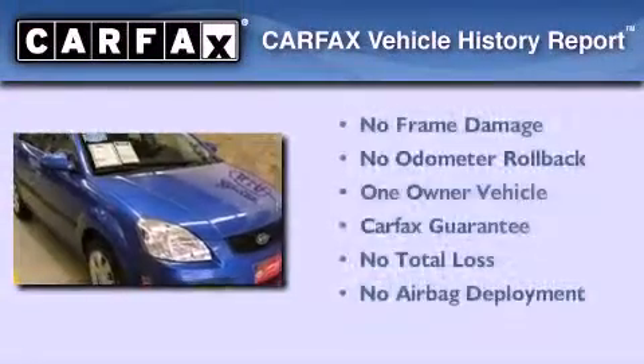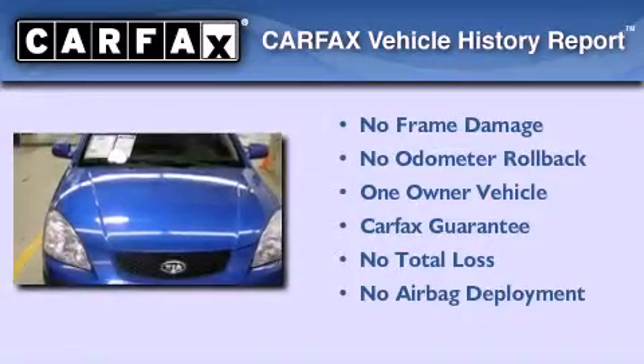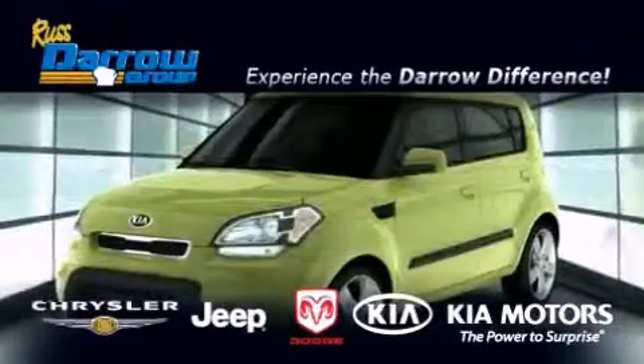This Kia has had only one owner, and it qualifies for the Carfax buyback guarantee. This vehicle is sure to sell fast. Call and arrange your test drive today. Get the Daryl difference today, only at Russ Daryl Kia Chrysler Jeep Dodge Madison.